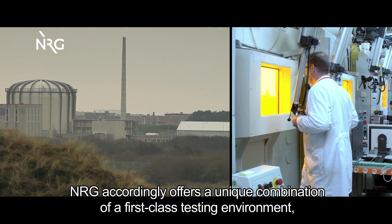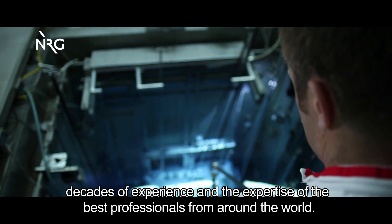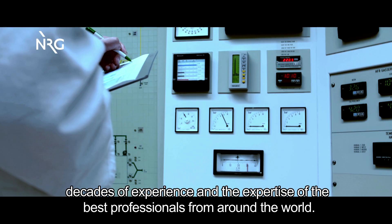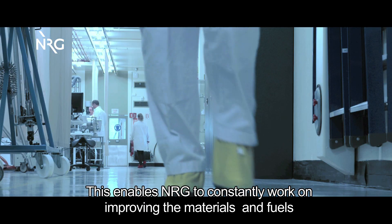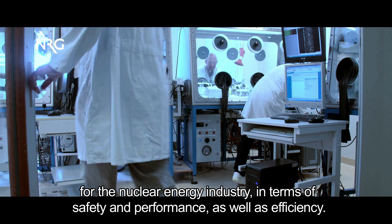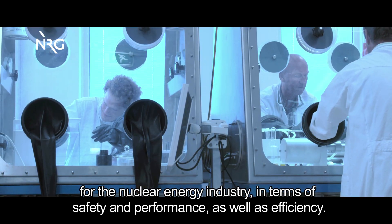NRG accordingly offers a unique combination of a first-class testing environment, decades of experience, and the expertise of the best professionals from around the world. This enables NRG to constantly work on improving the materials and fuels for the nuclear energy industry in terms of safety, performance, and efficiency.